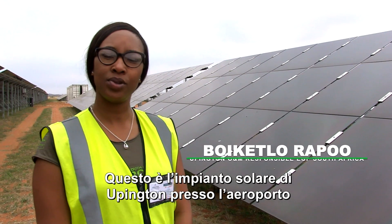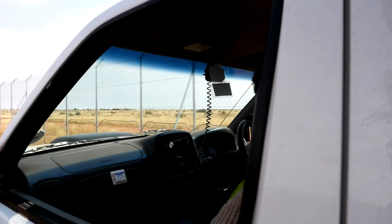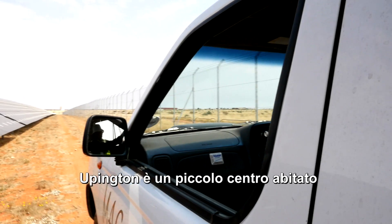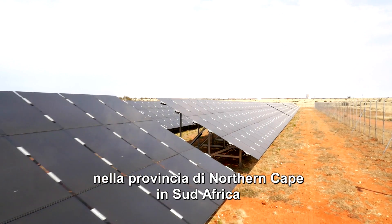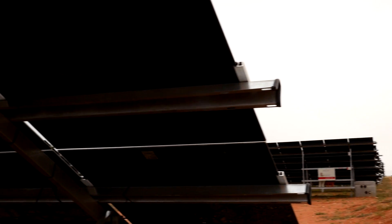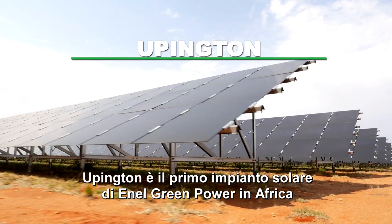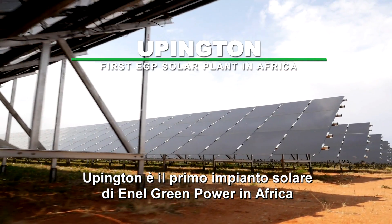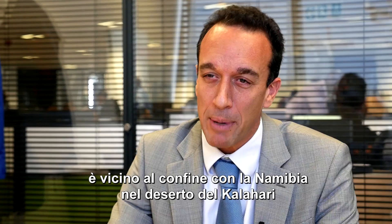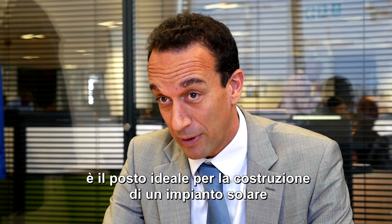Right now we're at the Upington Solar Plant, which is located at the airport facility in Upington. Upington is a little town up in the Northern Cape, which is one of the provinces in South Africa. Upington is the first solar power plant in Africa, close to the Namibian border, inside the Kalahari desert — one of the ideal places to build a solar power plant.